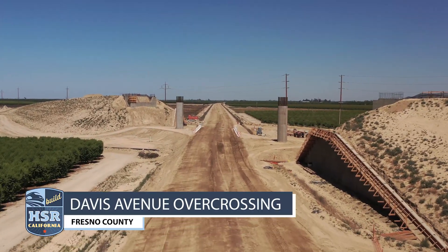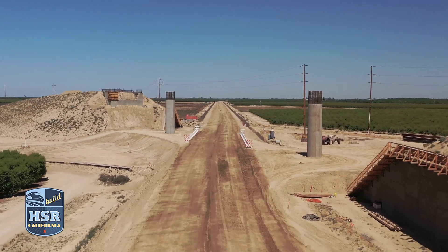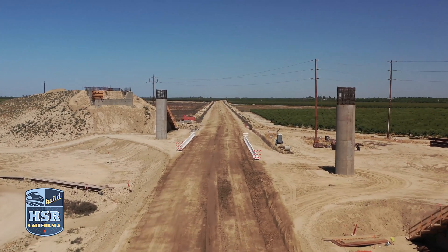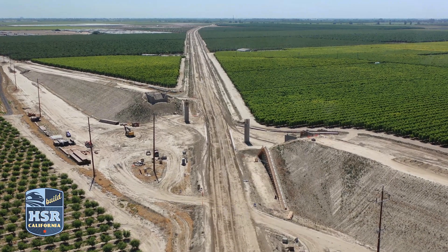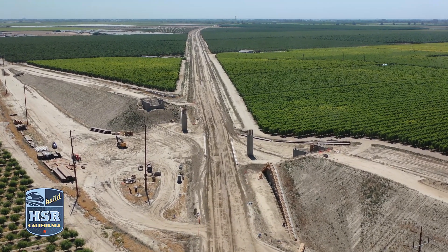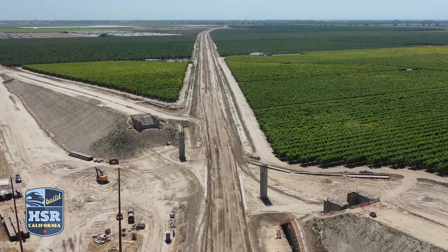At Davis Avenue, crews are working on the MSE coping — that's the mechanically stabilized earth coping — the portion of the retaining wall that hides the top edge of the facing panels. Next, crews will proceed with installing falsework for the future overcrossing that will take traffic over the high-speed rail lines.